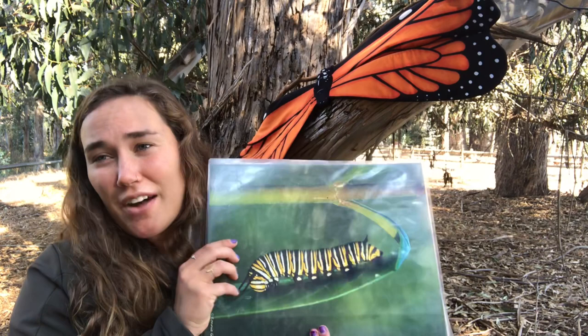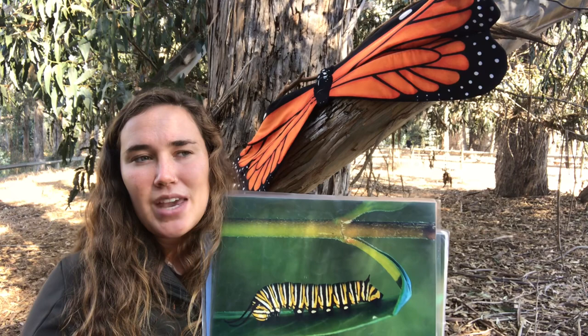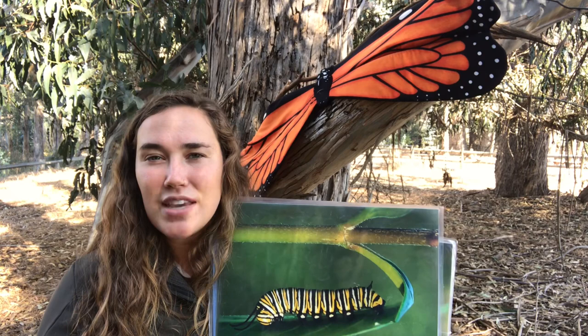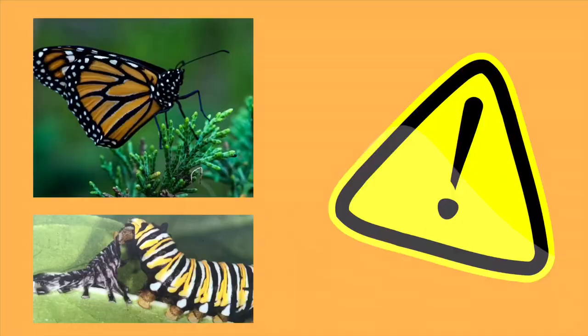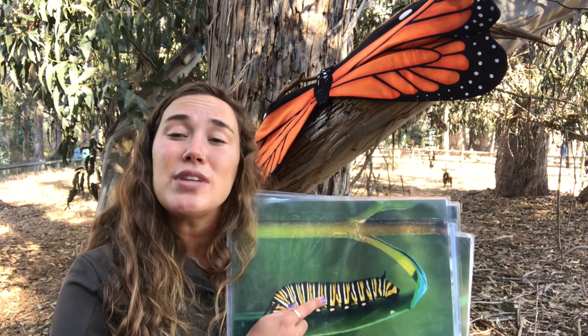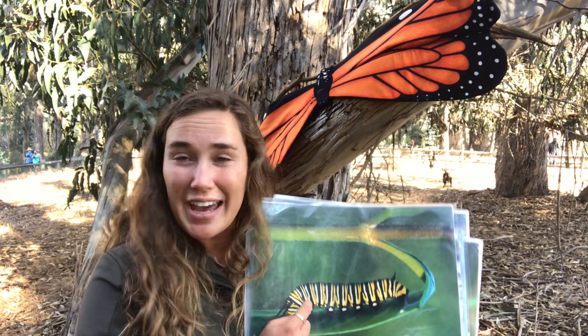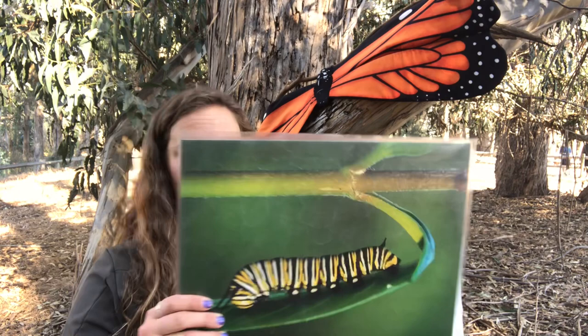The bright colors of the monarch butterfly's wings, and the caterpillar in its larva and caterpillar phase, mean something important. In the animal and insect kingdom, the brighter things are, the more of a warning sign they are to predators. If you have bright colors in nature, you are warning predators that you could potentially be toxic. Because milkweed has toxins in it and it's the only plant caterpillars eat, caterpillars are toxic — and because those caterpillars turn into butterflies, so are the monarch butterflies. It's essentially a warning: do not eat me.